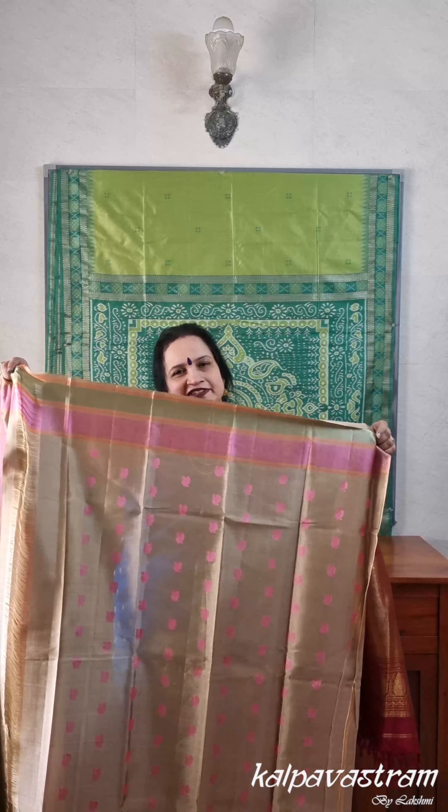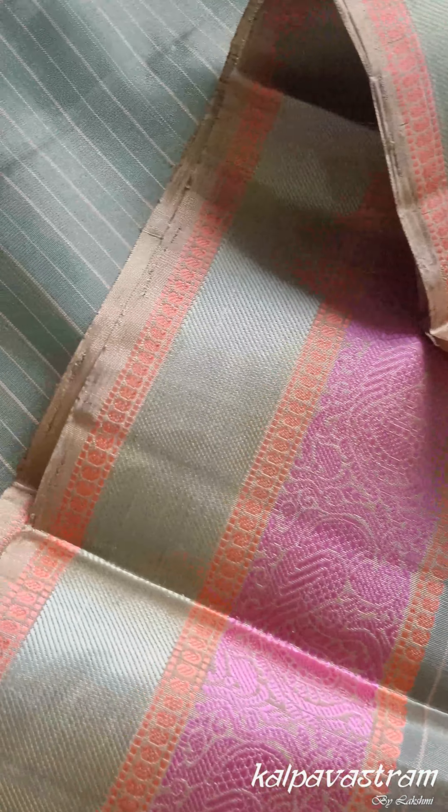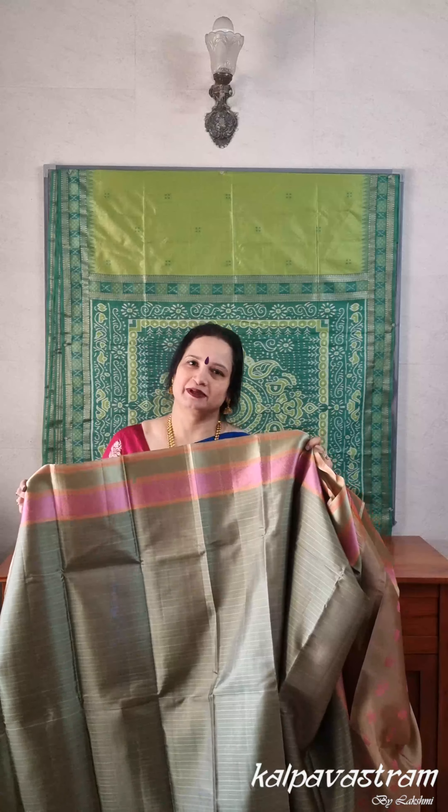The saree comes with a blouse fabric in the same color as the body with beautiful pink pakshi motifs done in thread. You can pair this saree with its own blouse or with a pink blouse, and accessorize it with some lovely beaded jewelry.